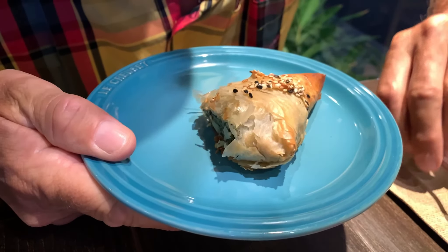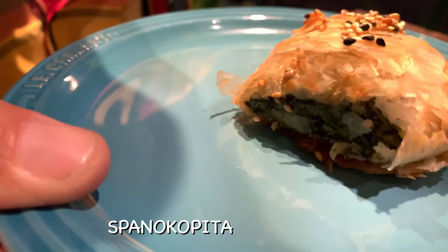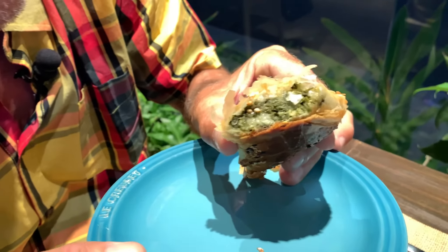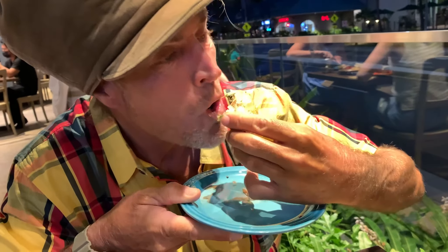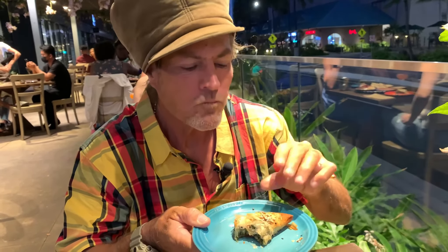This is the spanakopita right here — really excited. Got our crispy on the outside. We have this beautiful spinach paste on the inside. Yummy and tender with the crisp, crunchy outside crust and that nice spinach paste on the inside. Really good.